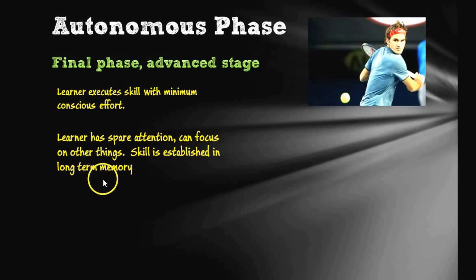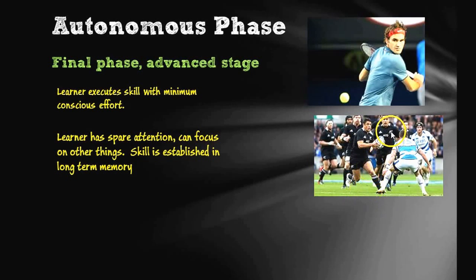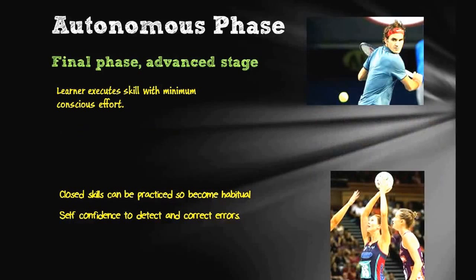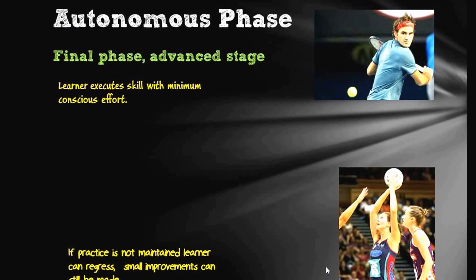The skill is established in long-term memory. Think about Dan Carter — he doesn't have to worry about holding the ball; all he's thinking about is the sidestep. He's probably even thinking about where the support run is coming from, which is quite an advanced skill. With a closed skill it can be practiced to become habitual, and at this stage people have the confidence to detect and correct their own errors. Interestingly, you can actually regress — if you don't continually practice at a high standard, you can move back from the autonomous phase into the associative phase. Good practice is always important, even for the best people.